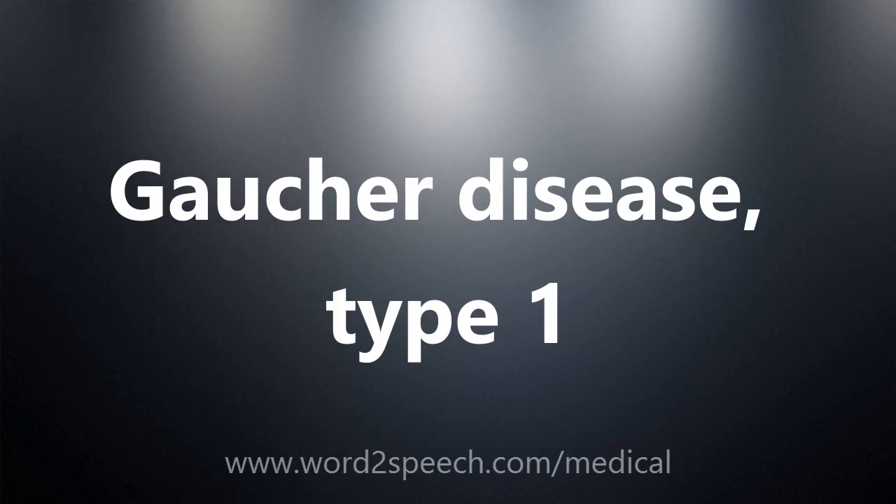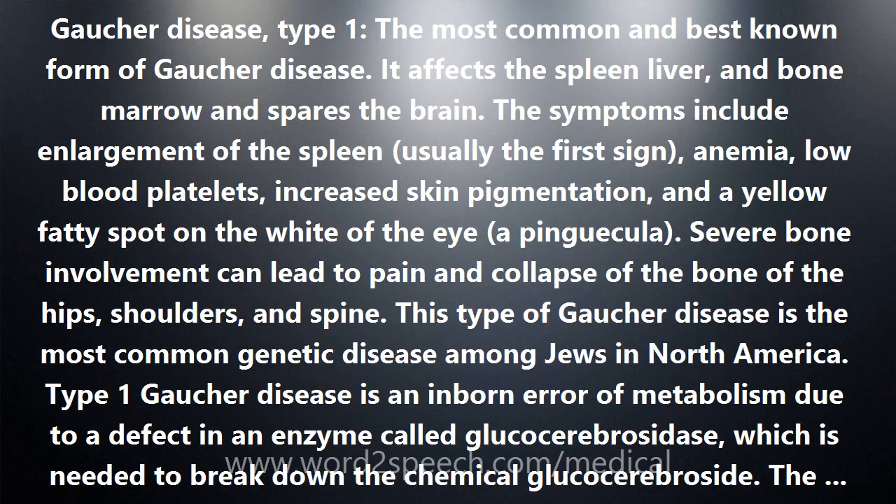Gaucher disease, Type 1 — the most common and best known form of Gaucher disease. It affects the spleen, liver, and bone marrow, and spares the brain.